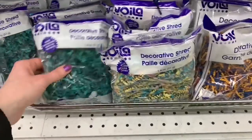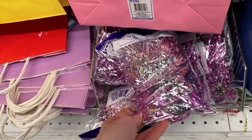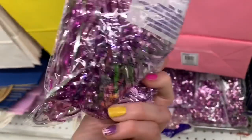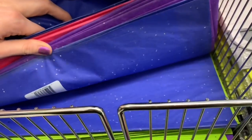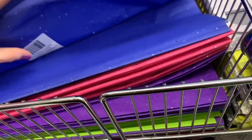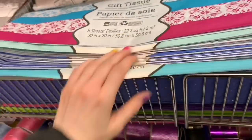They had some beautiful decorative shred options today — lots of color, mixture colors, and then they had these foiled ones. This was a mixture of silver and pink — it was very beautiful. I haven't seen the sparkled tissue paper in colors before, other than the white and sometimes red or the odd time green, but they had all kinds today. So be on the lookout for those — they were beautiful.